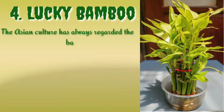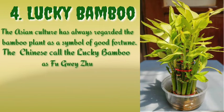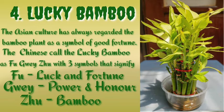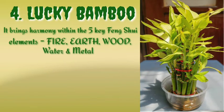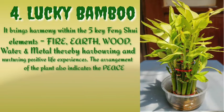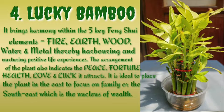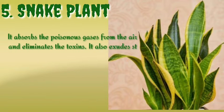Number four is the lucky bamboo. Asian culture has always regarded the bamboo plant as a symbol of good fortune. The Chinese call the lucky bamboo 'Fu Gui Zhu,' with three symbols: Fu means luck and fortune, Gui means power and honor, and Zhu meaning bamboo. It brings harmony within the five key feng shui elements — fire, earth, wood, water, and metal — thereby nurturing positive life experiences. The arrangement of the plant also indicates peace, fortune, health, love, and luck. It is ideal to place the plant in the east to focus on family, or the southeast, which is the nucleus of wealth.